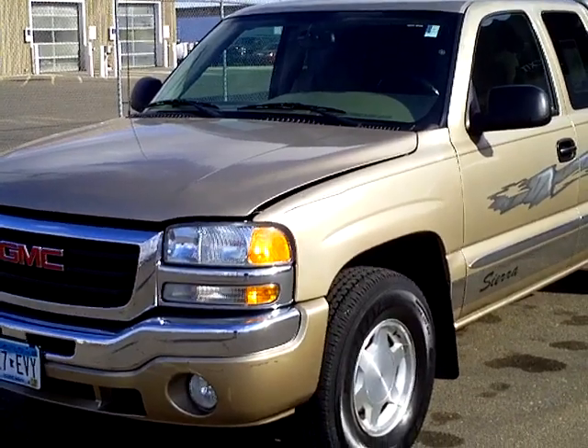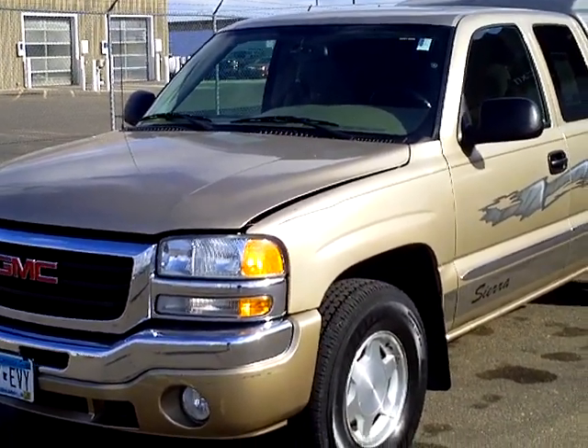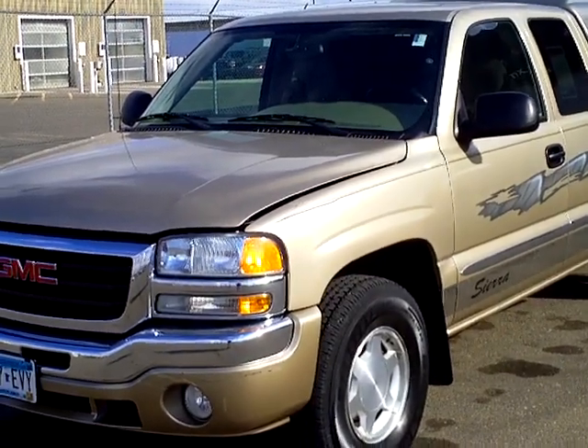Stock number 2G120120B. This truck has a 5.3 V8 and automatic.